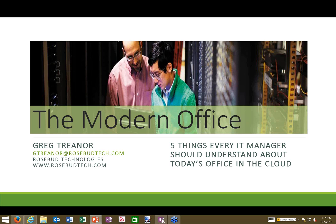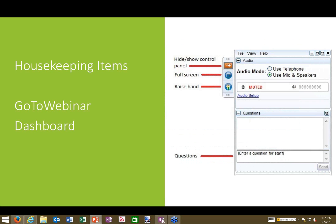Welcome to today's webinar: Five Things Every IT Manager Should Understand About Today's Office in the Cloud. This webinar is part of a four-part series called The Modern Office, where we dive deep into new technologies and tools offices are deploying to maximize productivity. All attendees are in listen-only mode; please raise your hand to be unmuted or submit questions through the GoToWebinar question box.